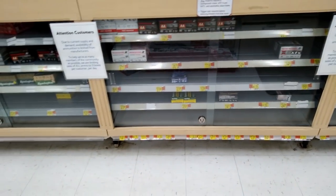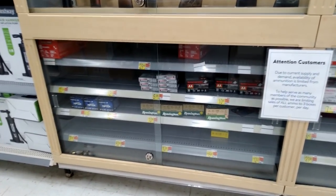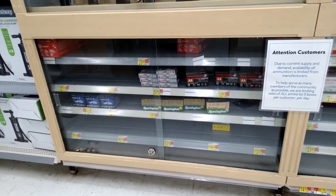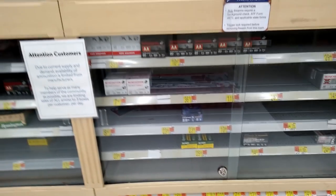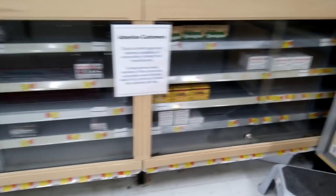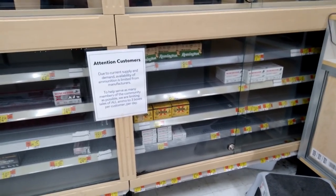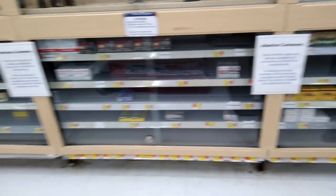Alright y'all, we had to come into Walmart. They got a bunch of 12 gauge in here as usual — looks like they got a bunch of Target loads. I'm not sure what those white boxes are, might be 20 gauge, but tons of 12 gauge. Looks like they got some .222 Remington down there. Bunch of 20 gauge. A box of 30-06 I'm gonna grab if I can find somebody. Some 350 Legend. Bunch of 7.62x51.